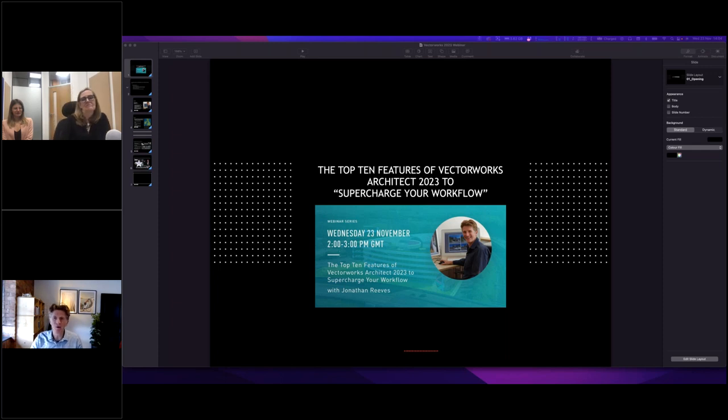Just to run through the format: there's some pre-recorded content, which is very professionally made. Jonathan is going to play a series of little videos, with pauses in between for questions and answers. Each section is about 15 minutes or so. Let's jump in with the first section — we're going to talk about the home screen, just briefly.